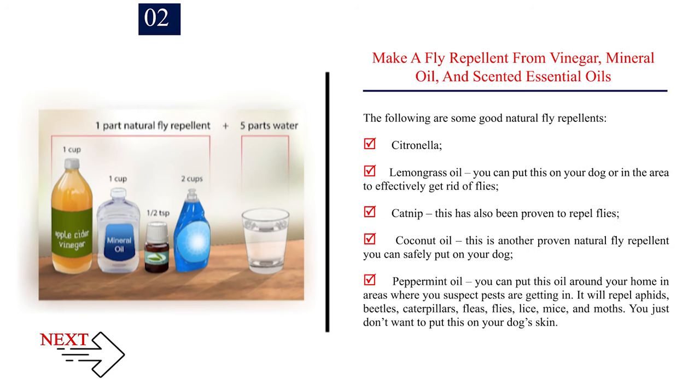The following are some good natural fly repellents: 1. Citronella. 2. Lemongrass oil — you can put this on your dog or in the area to effectively get rid of flies. 3. Catnip — this has also been proven to repel flies. 4. Coconut oil — this is another proven natural fly repellent you can safely put on your dog. 5. Peppermint oil — you can put this oil around your home in areas where you suspect pests are getting in. It will repel aphids, beetles, caterpillars, fleas, flies, lice, mice, and moths. However, do not put peppermint oil directly on your dog's skin.